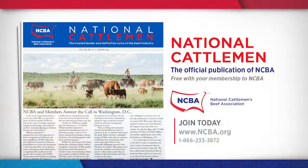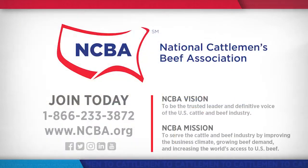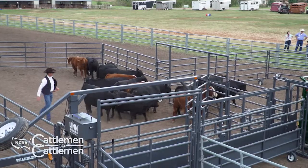Thanks, Baxter. We sure appreciate hearing your brand of cowboy humor and common sense. One reason to become an NCBA member is the chance to read the National Cattlemen — the official publication of NCBA, providing timely news and articles about issues and events affecting the beef industry. A subscription is included free of charge when you become an NCBA member. Just call 866-233-3872 or visit ncba.org.